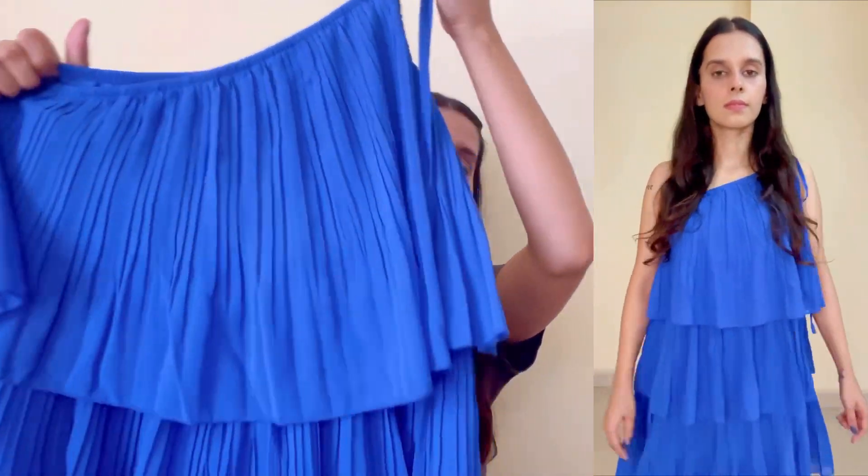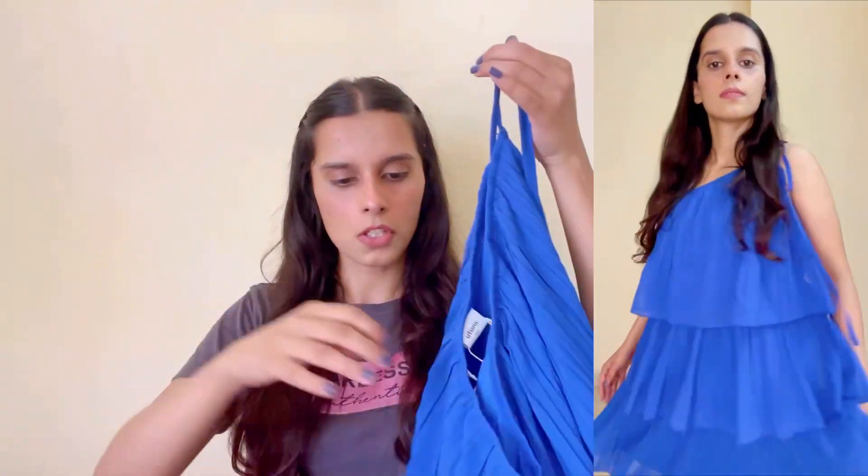This is good for a brunch or a lunch date. Next is this pleated dress and it's in a royal blue color — it has a nice color. It has no shoulders, so you have to tie it according to your pleats.